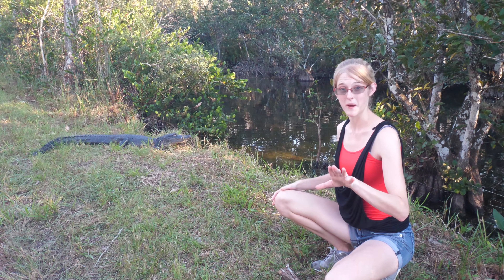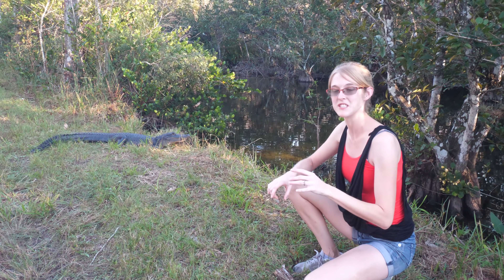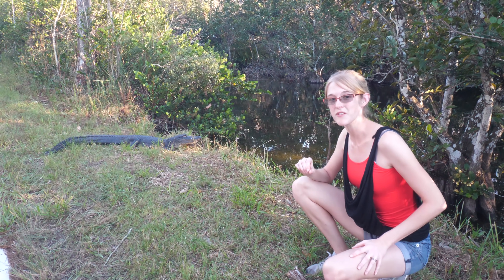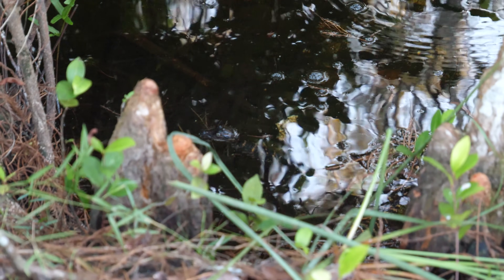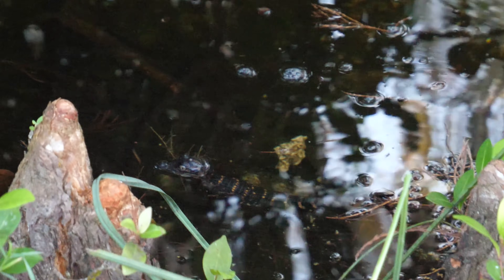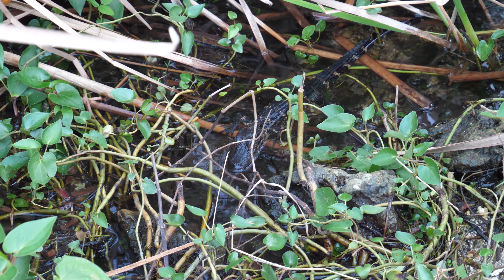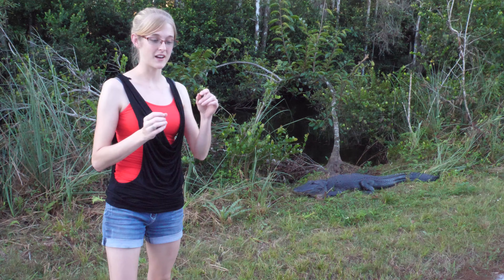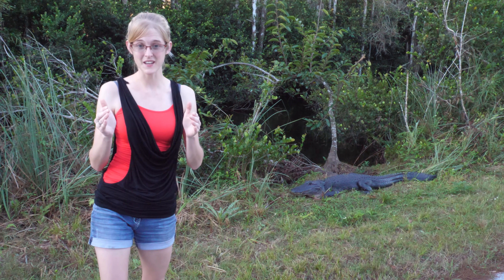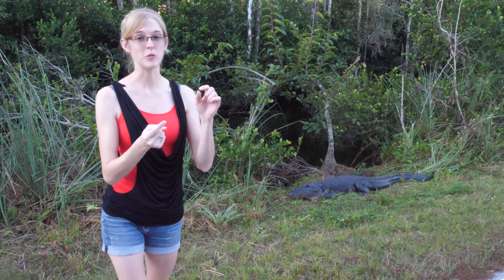That grunting notifies the mother — who has been defending the nest for two months — to come over, uncover the eggs by pushing away the nesting material, and carry each baby to a safe body of water. When they hatch, babies are only six to eight inches long, but they're carnivorous too. Due to their small size, hatchling alligators eat smaller prey: insects, crayfish, snails, and small fish.